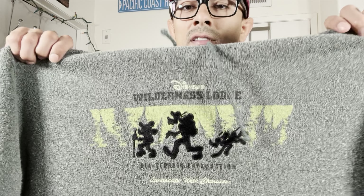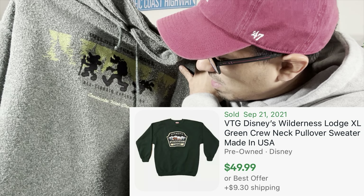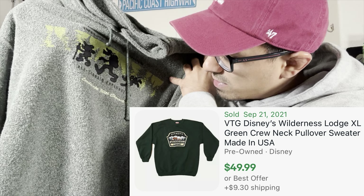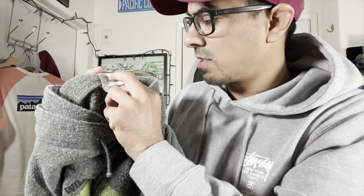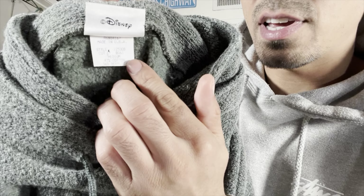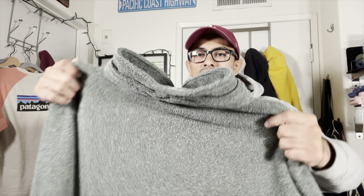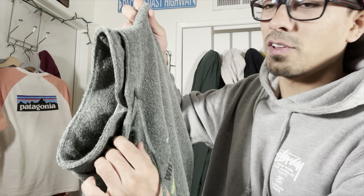This one actually might be a rare item — really nice pickup. We got Disney Wilderness Lodge, All-Terrain Exploration, Landscape with Character. Made in USA with a Disney tag, medium — it's a nice baggy medium. It's like this fleecy, hoodless double-collar sweater.